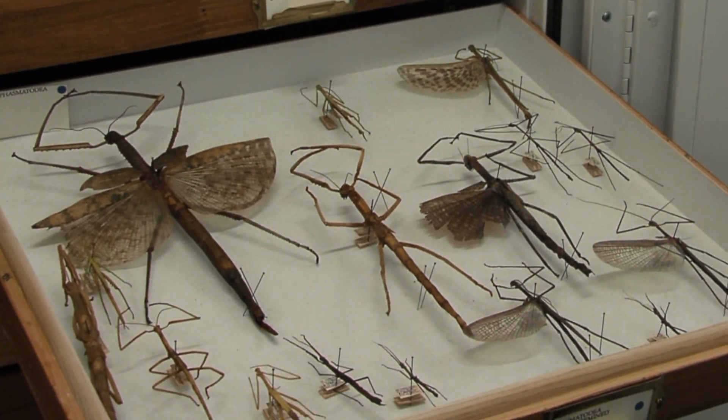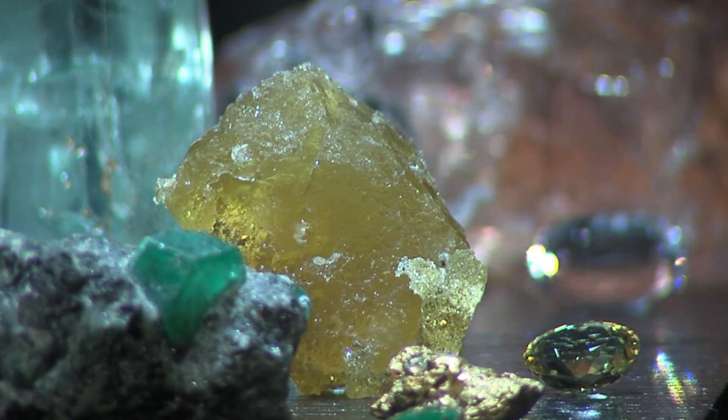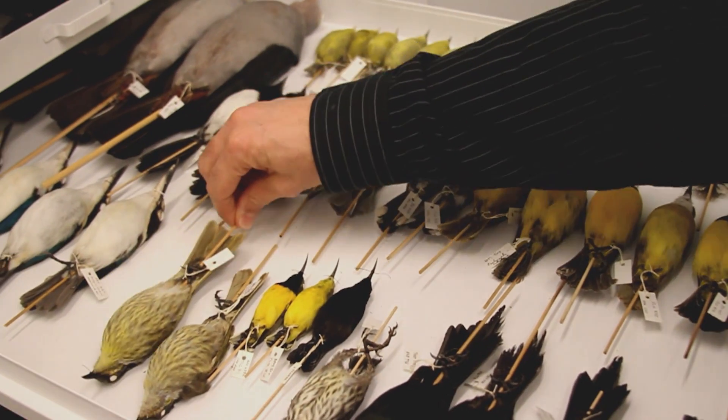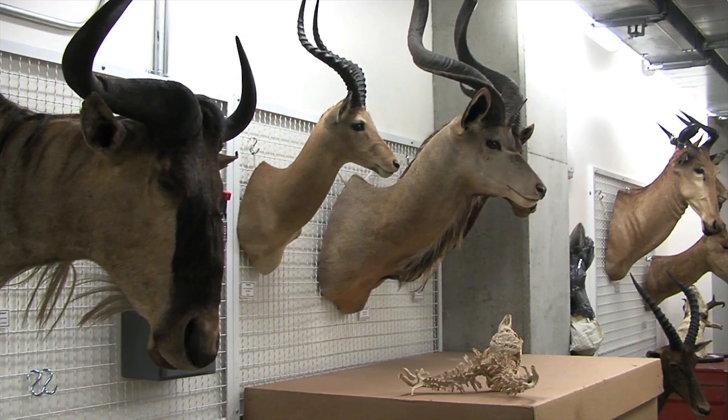Museum natural history collections provide a snapshot or a window into the past. They're fantastic historic records, and you can look at samplings over time in a given locality and see how things have changed.